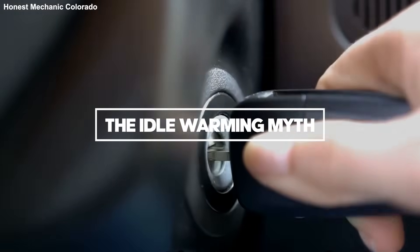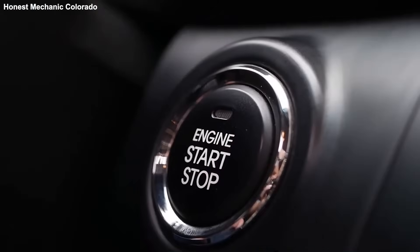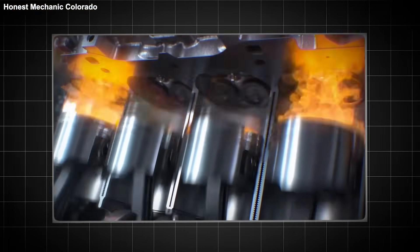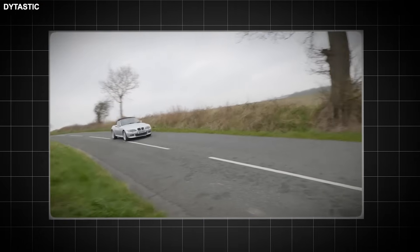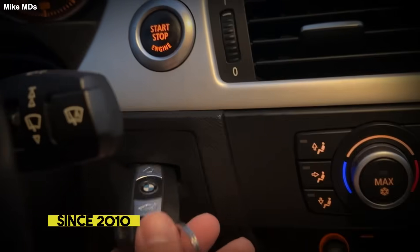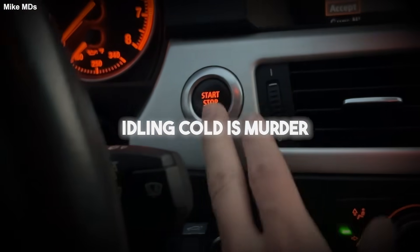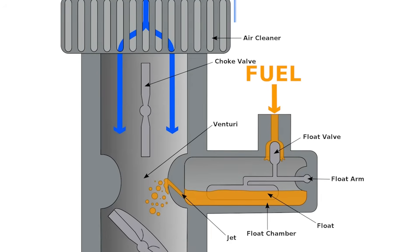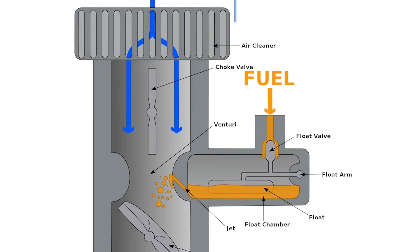'Warm up your car or your engine will explode.' You see this everywhere. Never drive cold. Let's talk about physics for a second. If you have a modern direct injection engine — which is basically every European car since 2010 — idling cold is murder. In the old days, with carburetors or port injection, the fuel mixed with air before it hit the cylinder. It was a nice mist.